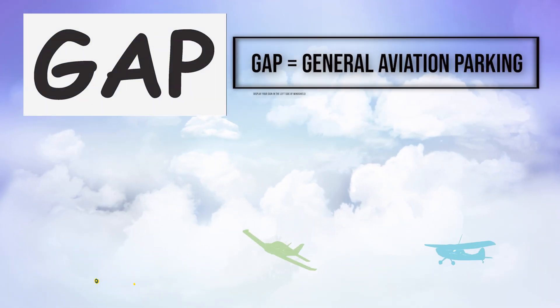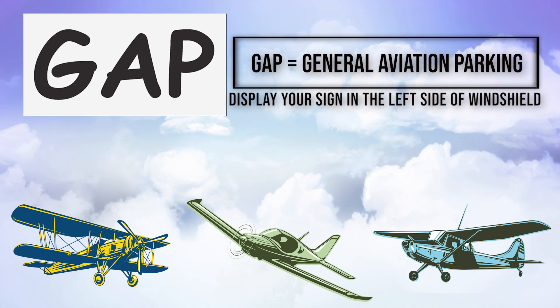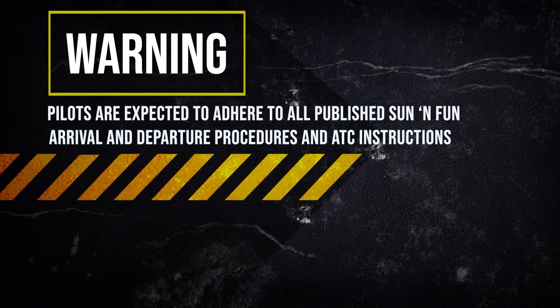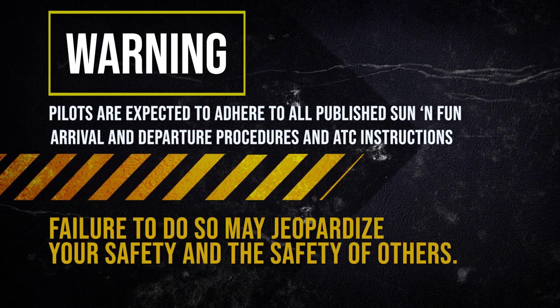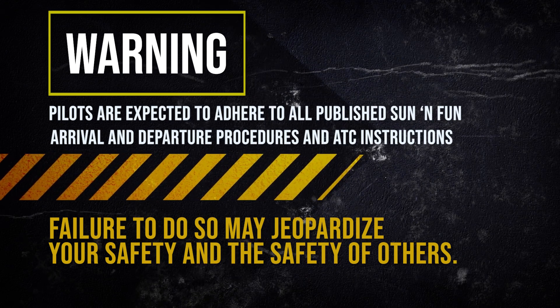Be sure to have your intended aircraft parking sign that will be displayed in the windshield upon landing. It will help our volunteers know exactly where you would like to park your aircraft. Pilots are expected to adhere to all published Sun and Fun Arrival and Departure Procedures and ATC instructions. Failure to do so may jeopardize your safety and the safety of others.